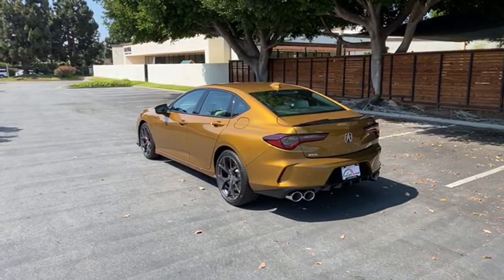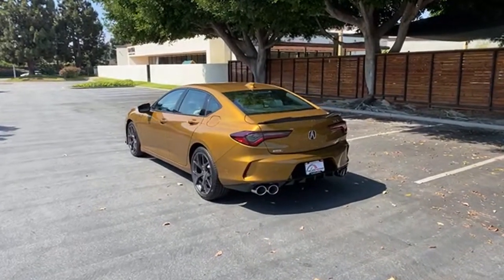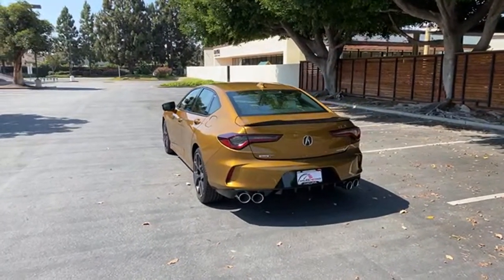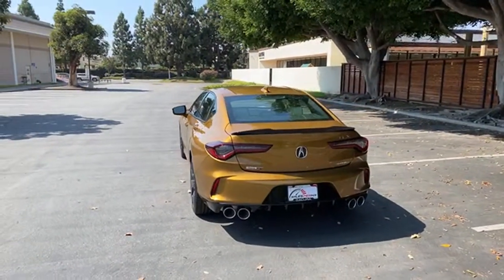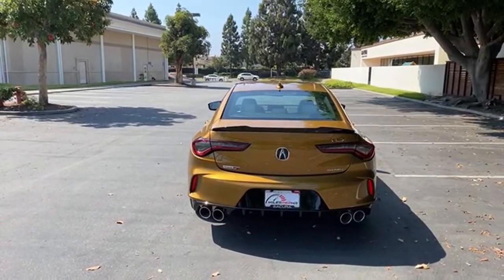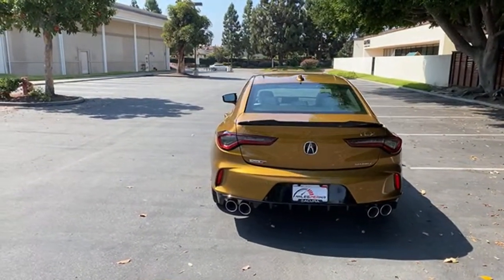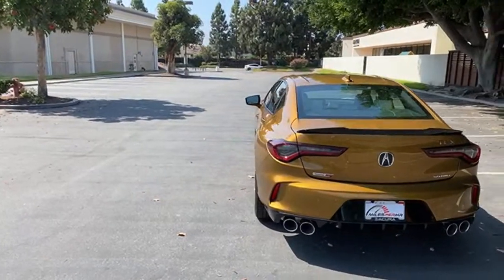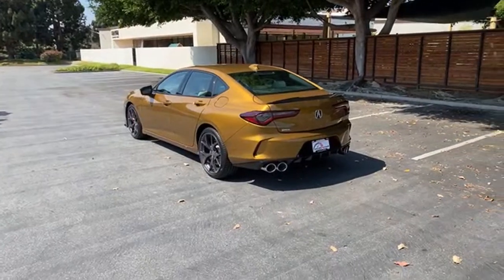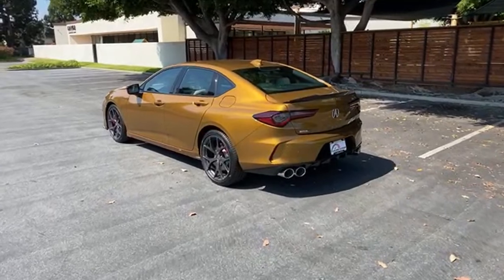Is it a good daily driver? I do have a full in-depth review coming for this vehicle, so I won't give complete impressions now — but in general, yes, it is a good daily driver. It's easy to drive, the powertrain is smooth, the fuel economy isn't that bad, and it's got all the tech you could ever need.